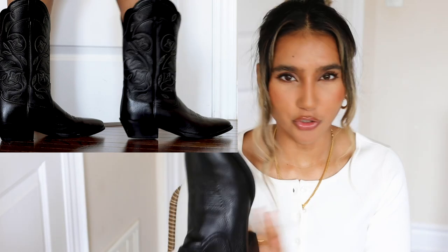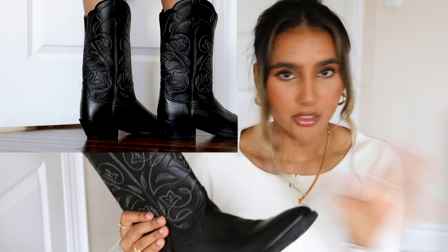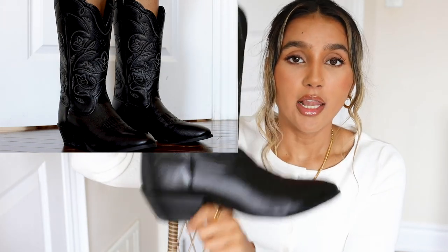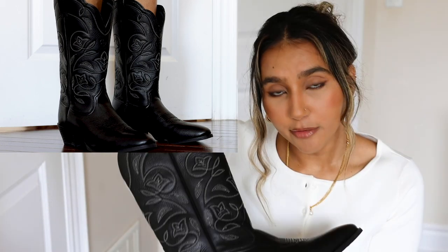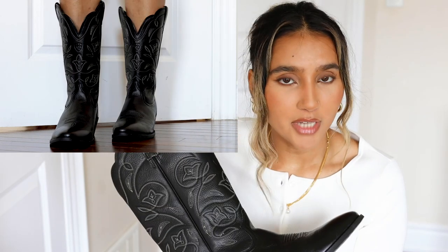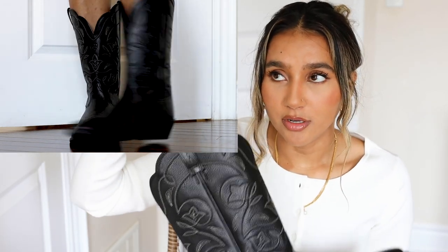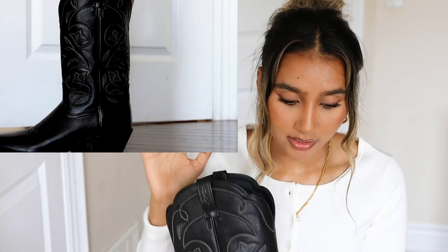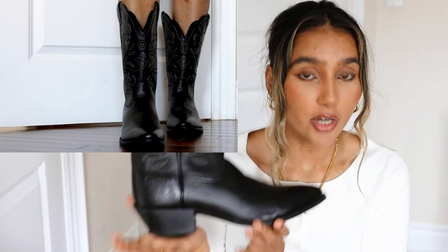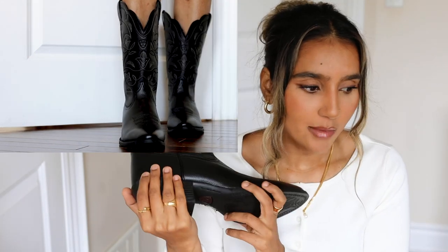I feel like I just have to break them in a little bit — wear them a couple more times to stretch them out. I love these shoes. If you're in Canada, I'll try to link them below with the name, which style I got, and the size — I got size 41. If you're looking for favorite cowboy boots, please try these out.